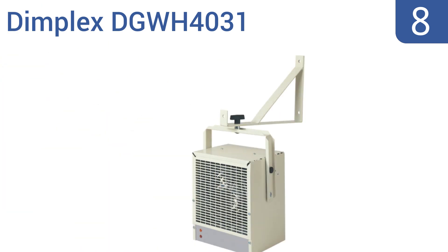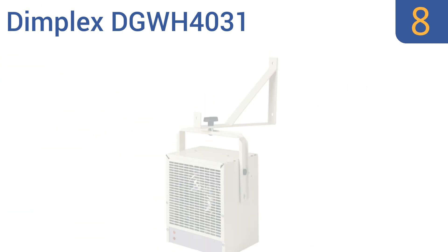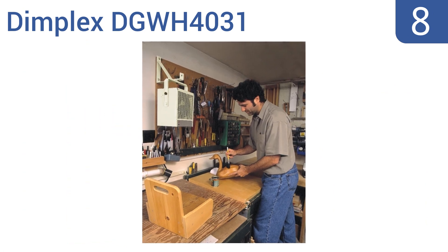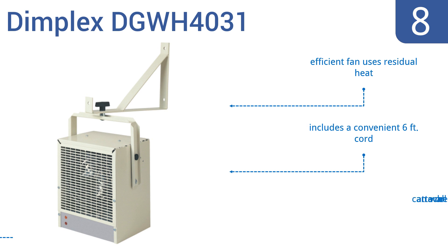Coming in at number 8 on our list, with a 4000W heating element and a swiveling arm, the Dimplex DGWH4031 is the perfect portable heating solution for your needs. The automatic temperature control helps to maintain a consistent and comfortable level in your space. It has an efficient fan that uses residual heat, includes a convenient 6-foot cord, and can attach to a wall or ceiling.